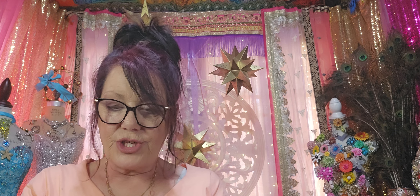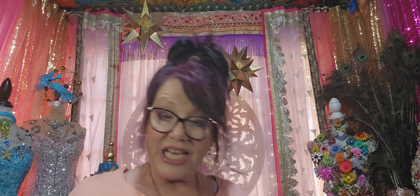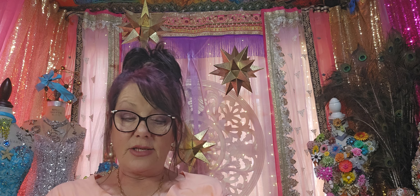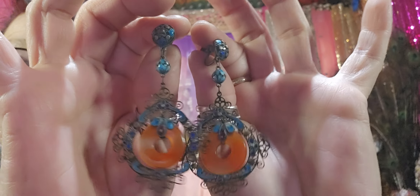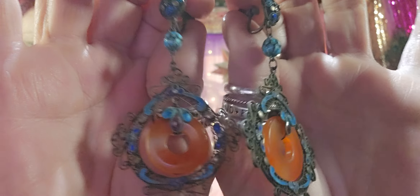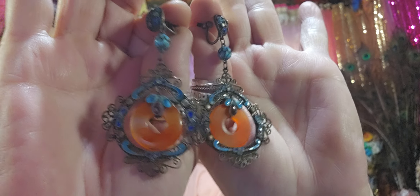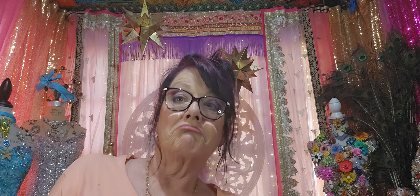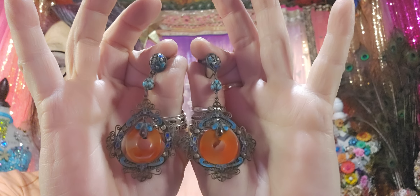These are Christian Dior — beautiful. Then there were these — these are Chinese export, absolutely fantastic. 1930s to 1940s, carnelian, silver, enamel, screwback. Beautiful. I've never seen earrings like this — I've found quite a few bracelets but I don't think I've ever seen earrings like these. They're just fantastic.